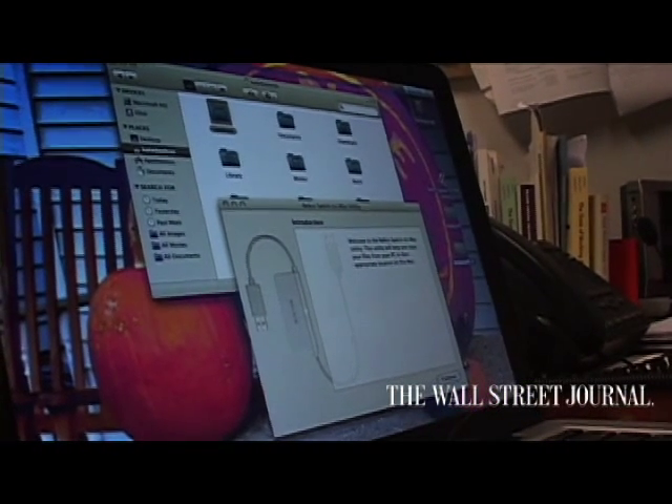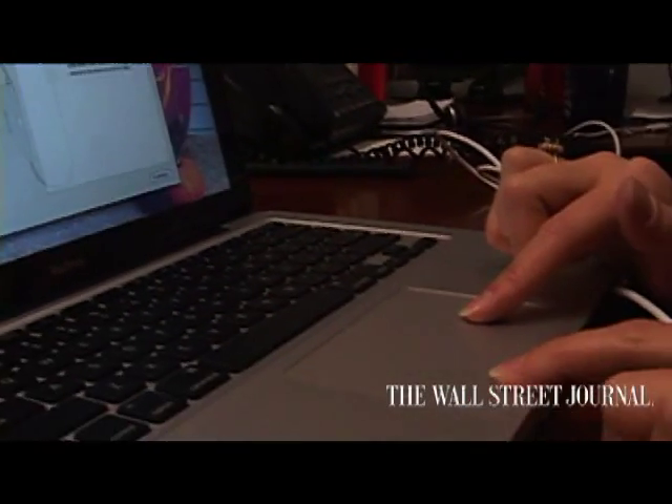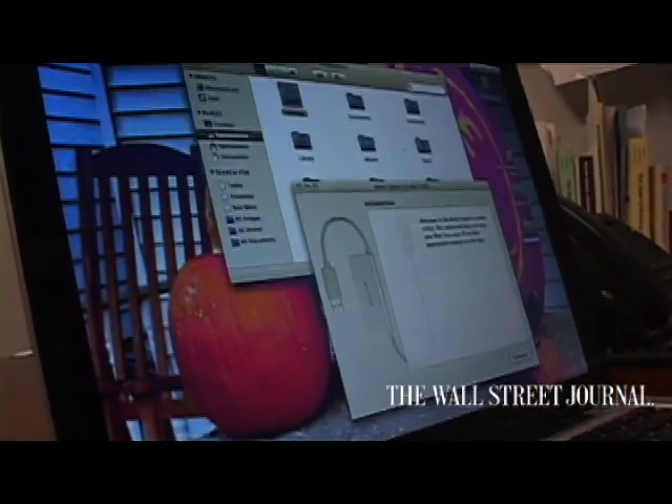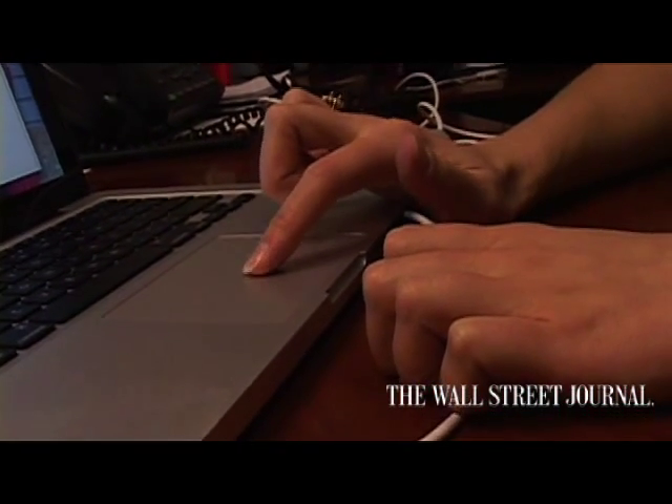After you've installed the software on both your Mac and your PC, special screens will appear to walk you through the process of transferring all of your data. One particular screen will ask you to make a checkmark next to boxes describing what you'd like to transfer over, so you know exactly what's moving. You can transfer more than one time — you own the cable, so you can use it as many times as you want. The software is smart enough to install special folders on your Mac that label each transfer.